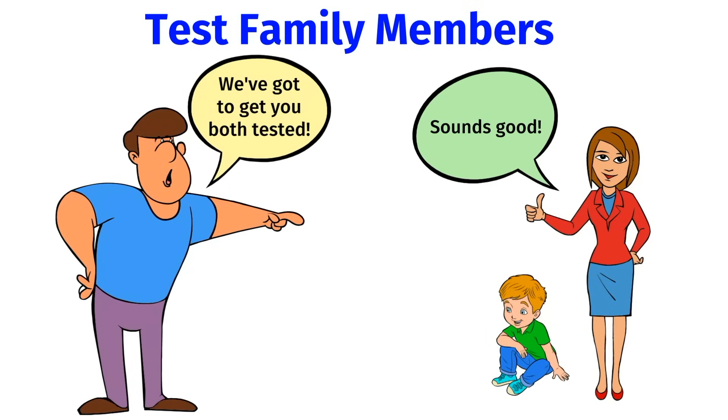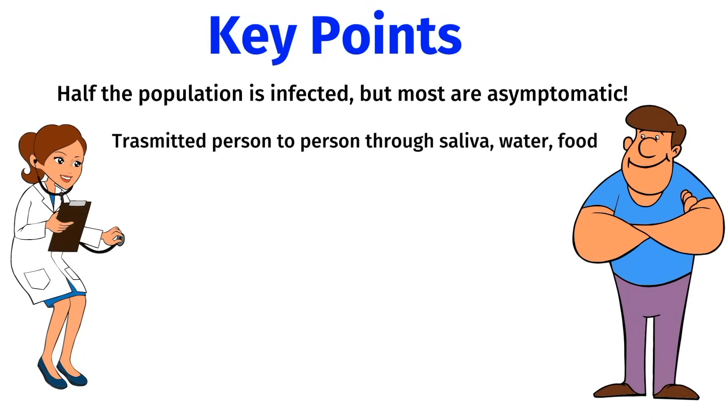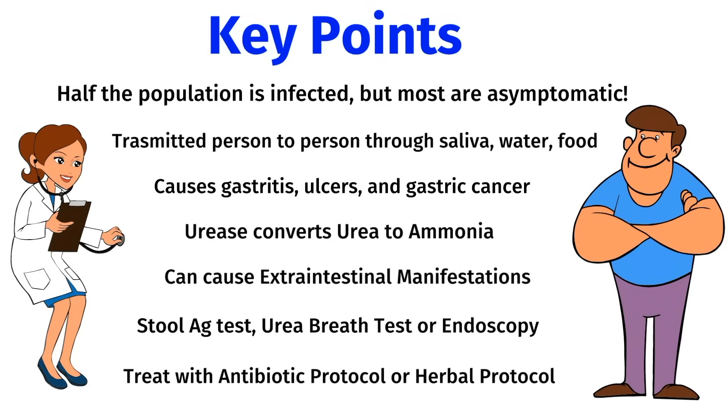It's important to be aware that my herbal protocol is intended for adults or older teens. For younger children infected with H. pylori, please consult with their pediatrician. Let's review the key points from today's video: More than half the world's population is infected with H. pylori, but most people are asymptomatic. It can be transmitted person to person through contaminated saliva, water, or food. H. pylori causes gastritis, gastric and duodenal ulcers, and certain virulent strains can also cause gastric cancer. H. pylori produces the enzyme urease, which converts urea to ammonia, allowing it to survive in the acidic environment of the stomach. H. pylori is also associated with a wide range of extraintestinal manifestations in organs throughout the body. It can be diagnosed through a stool antigen test, a urea breath test, or an endoscopy with a biopsy. There are many ways to treat H. pylori, including traditional antibiotic protocols or my herbal protocol presented in today's video.